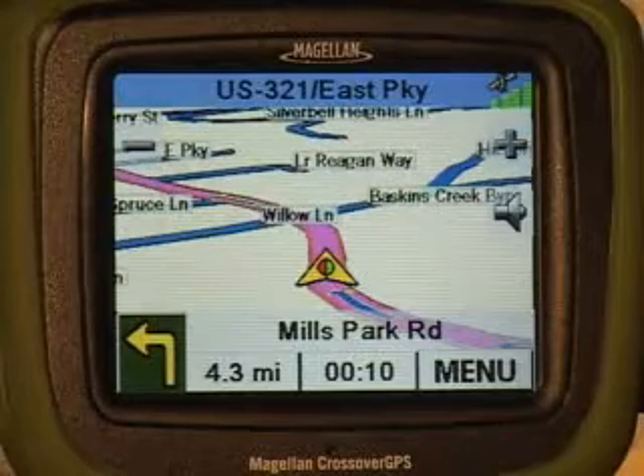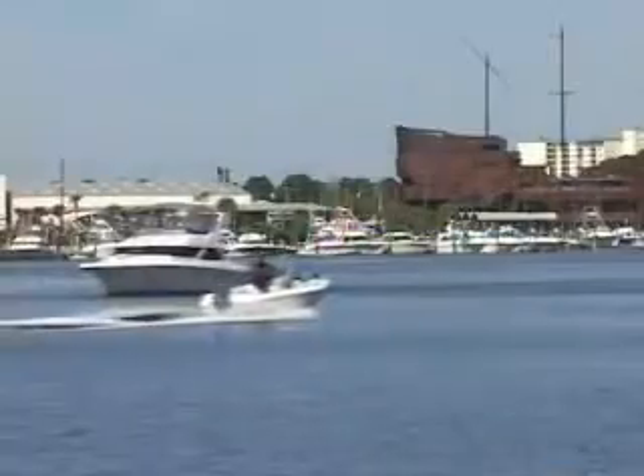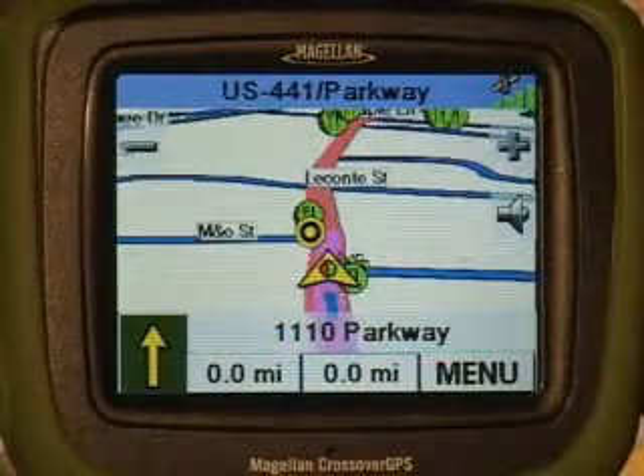You can enjoy your driving adventures without having to worry about finding your way. Whether you're driving around town shopping, going boating or hiking in the mountains, the Magellan Crossover GPS will get you there and back safely.